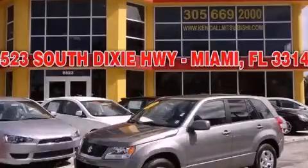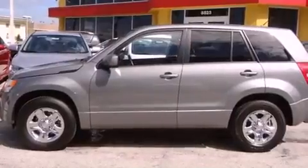This is a 2010 Suzuki Grand Vitara. Plenty of space for what you need. It has a four-cylinder engine and an automatic transmission.